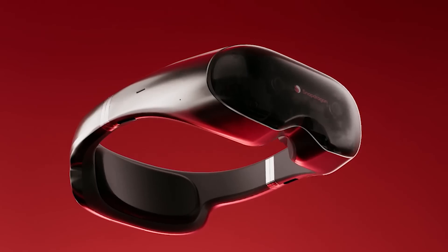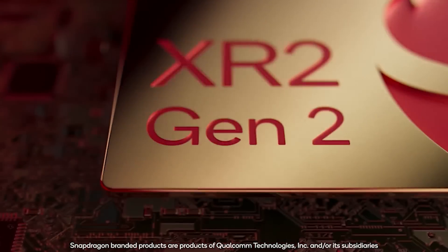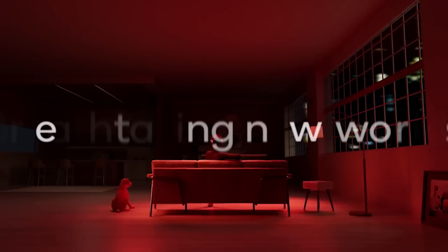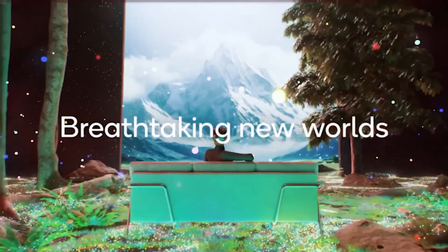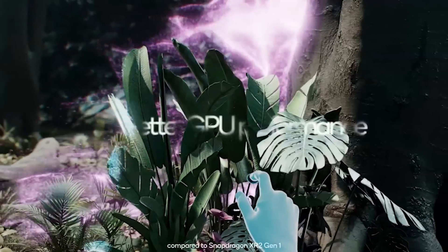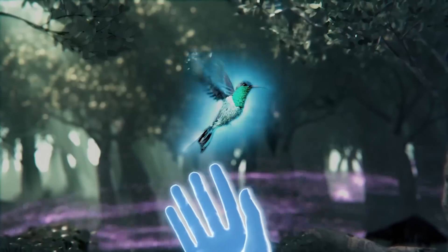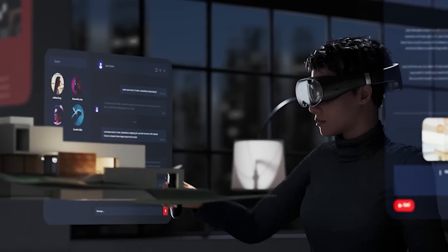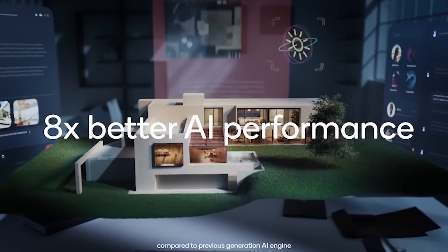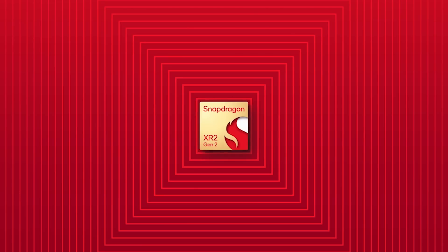So why is it called XR2 Gen 2 instead of XR3 if the improvements are this big? I think it comes down to the processor itself, which actually kind of remained the same between generations. While we had a big boost in GPU performance and a big boost in tracking and AI capabilities — up to 8x better performance in AI, which sounds like a big number — the CPU didn't change much. Maybe a small improvement, but nobody wants to talk about it.